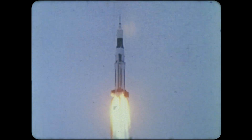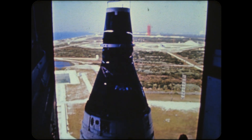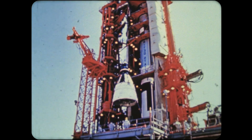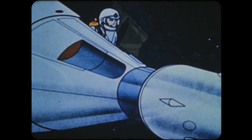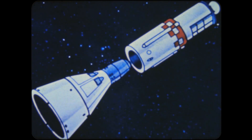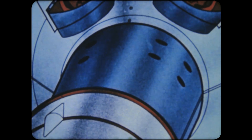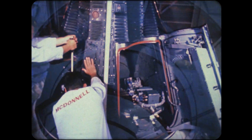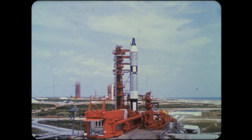The bridge between Apollo, the moon landing program, and Project Mercury, our first manned venture in space, is a program called Gemini. The Gemini spacecraft will carry two American astronauts into space. Gemini will test man's ability to perform efficiently during long periods of weightlessness, and it will develop the technique of meeting and joining two spacecraft in orbit. This technique is an essential step in the moon project. The first Gemini spacecraft, unmanned, was successfully placed into orbit in April by a Titan II rocket.